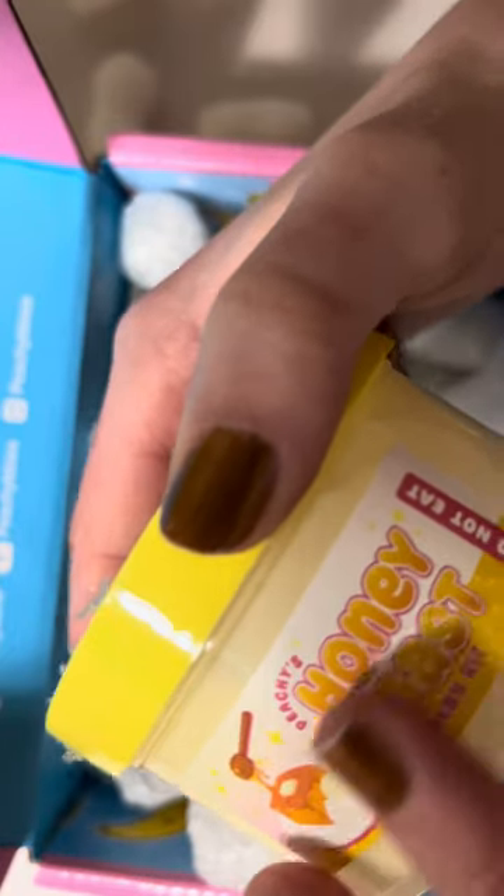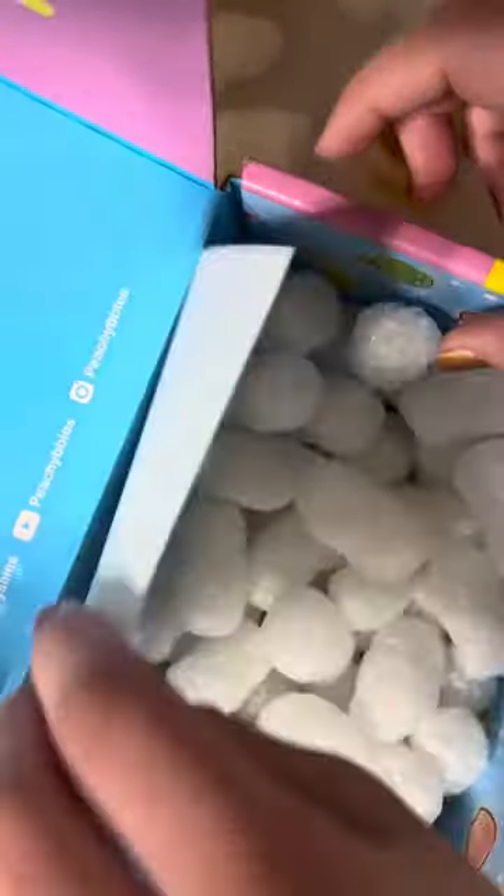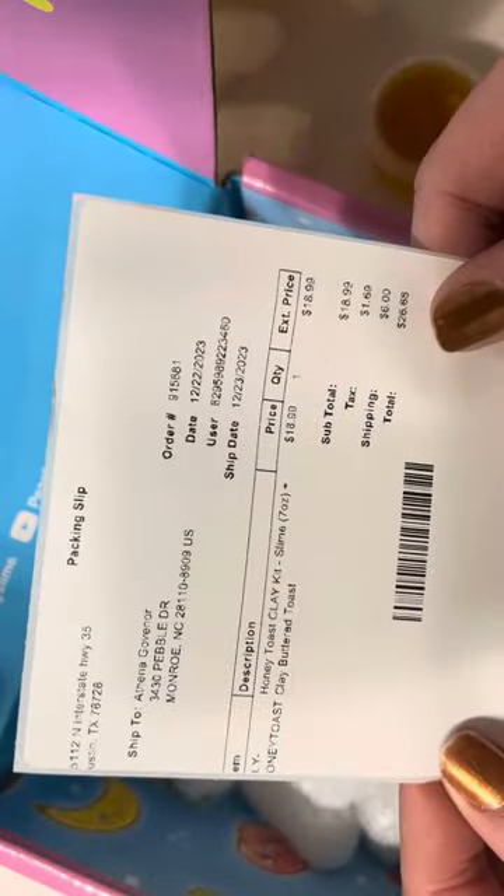It's called Honey Toast Clay Kit. Make sure you do not eat it when you're going to put it in this case. And it comes with a little syrup. Here is the shipping receipt.